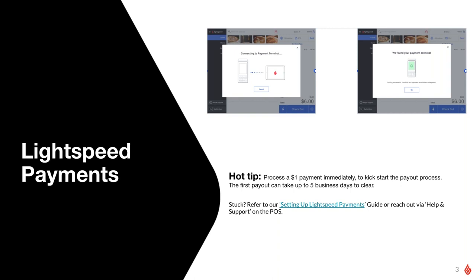Once you are integrated and ready to start using the terminals, please process a dollar amount as soon as you can. The first payout takes five days to enter your account, so by processing that dollar amount right away, you'll bypass that waiting period. Moving forward, you'll get into the regular routine of receiving payouts every other day.